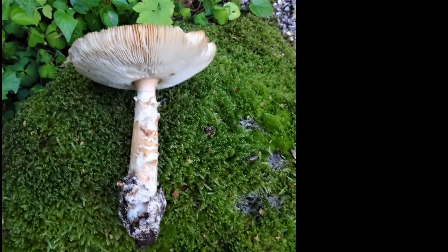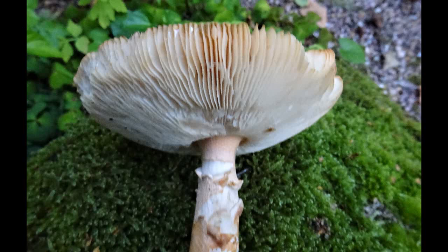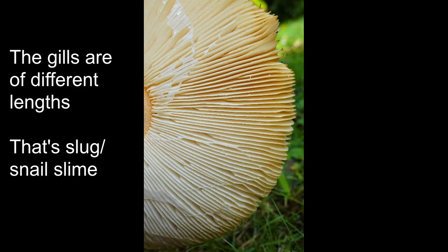It looks a great deal like the Caesar mushroom, which is famed for its delicious taste; however, it's not known to grow in Britain. Grisette is a French word for a working-class woman, but the link with the fungus is not clear.